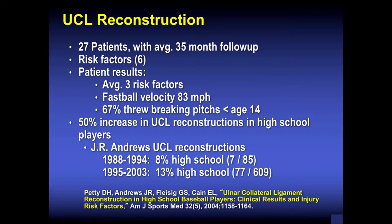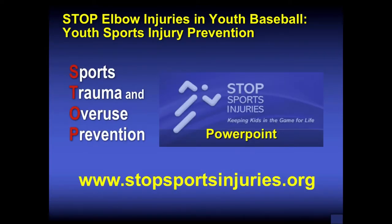There are prevention programs. The STOP program — Sports Trauma and Overuse Prevention — was championed by Dr. Andrews when he was president of the American Orthopedic Sports Medicine Society. Participation in sports is great, but overuse is a problem. There are more injuries from overuse than from acute injuries, and these are potentially career-changing if not appreciated and diagnosed early. The website StopSportsInjuries.com covers 16 sports — refer your patients and kids to this site.